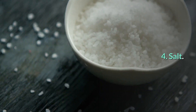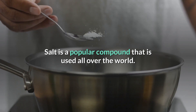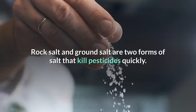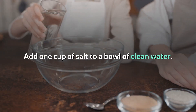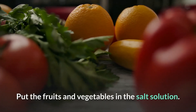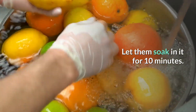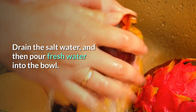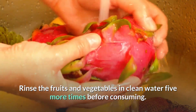Number 4: Salt. Salt is a popular compound that is used all over the world. Rock salt and ground salt are two forms of salt that kill pesticides quickly. Add one cup of salt to a bowl of clean water. Put the fruits and vegetables in the salt solution and let them soak in it for ten minutes. Drain the salt water, then pour fresh water into the bowl. Rinse the fruits and vegetables in clean water five more times before consuming.